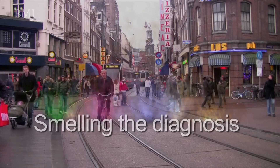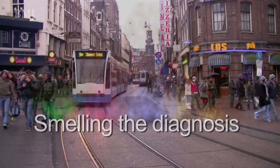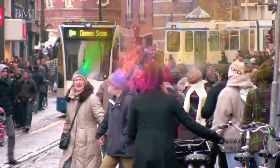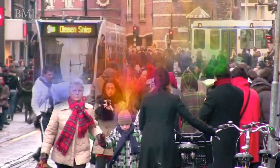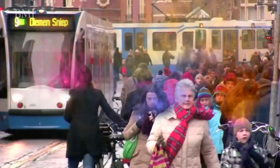Just imagine if your sense of smell was improved by 300% — how would you experience the world? We walk in a cloud of smell; it's our personal smell, but it's also the smell of our clothes, our shampoo, our deodorant. All these things together make our cloud of smell.